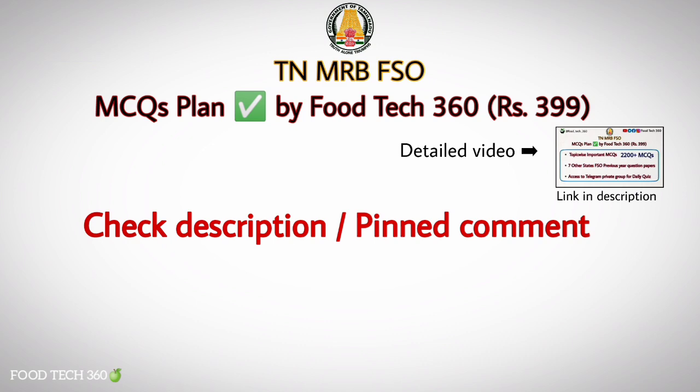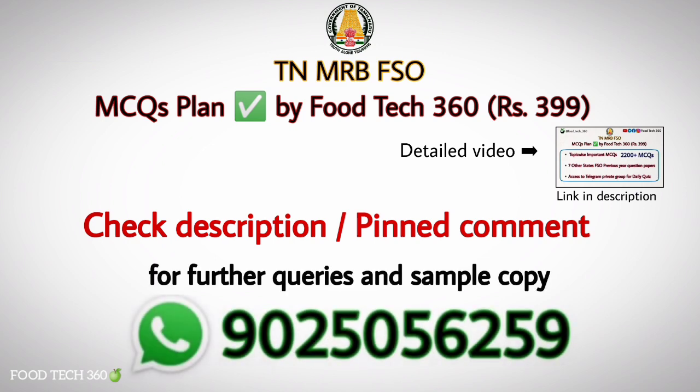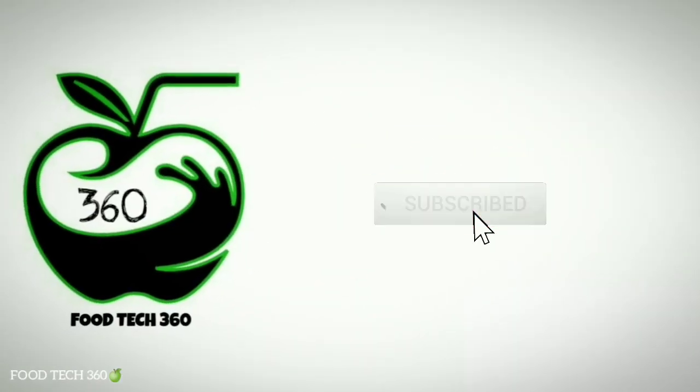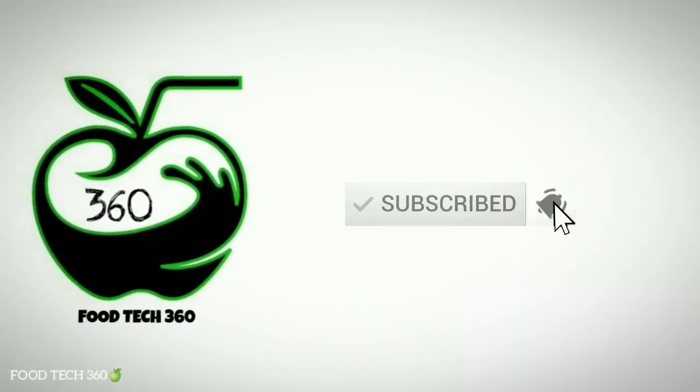Kindly check the description box and comment section to know the complete details of this MCQs plan and for payment details. You can download the sample copy from our Telegram channel — link is in the description. Or you can directly contact us through WhatsApp for further queries and sample copy. That's all for this video. Don't forget to subscribe to our channel Foodtech 360. Thank you.